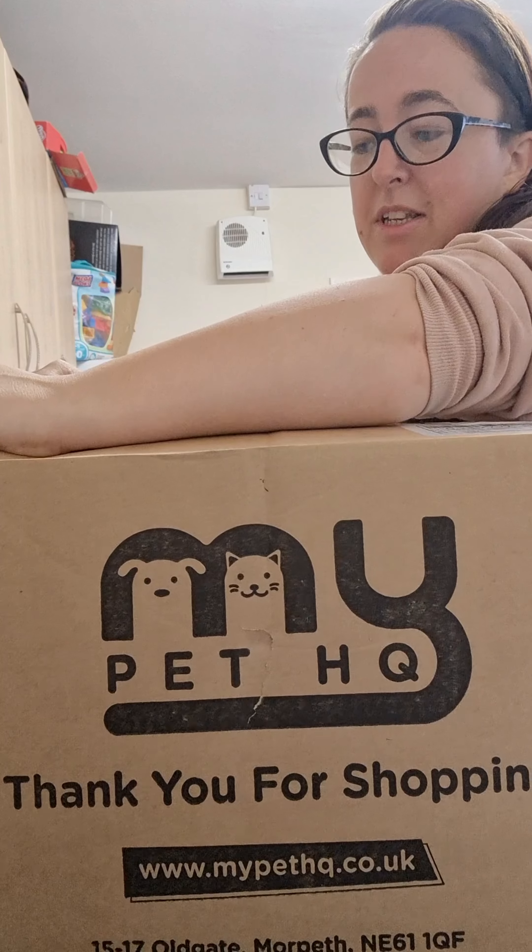We have another parcel, guys. This time it's from Pet HQ, and they're based in Morpeth, Northumberland. They ship next day delivery to any UK mainland postcode. Be sure to check out their website, mypetHQ.co.uk — it's also linked to their TikTok account. They cover cats, dogs, small furry animals — anything. Without further ado, let's go and check out what they've sent Zorro and Loki!